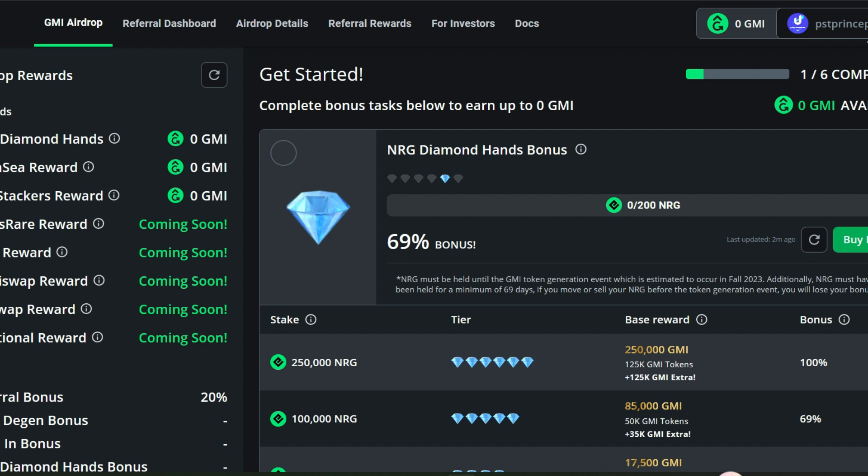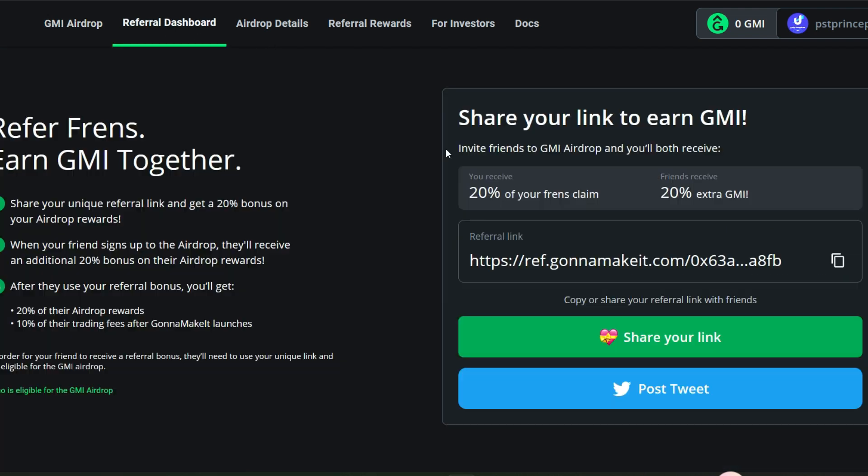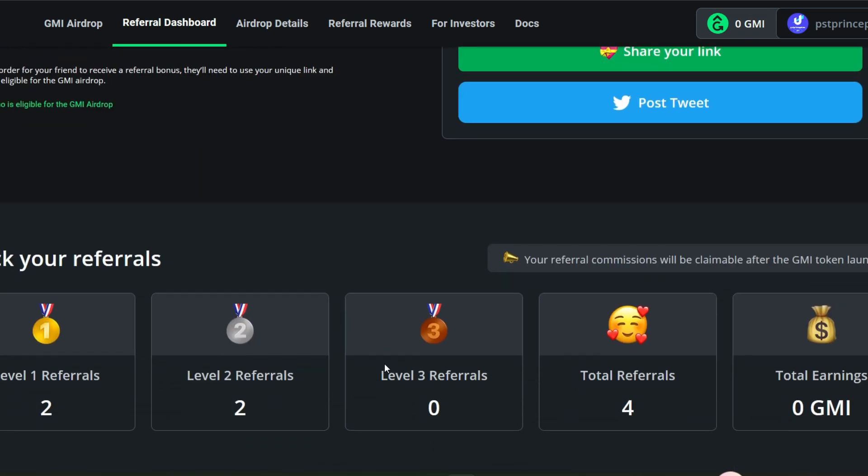If you have an Unstoppable Domain name it will appear automatically — this domain name was given to us free of charge, and at the time it had to match your Twitter username. LooksRare, x2y2, SushiSwap, UniSwap, and additional rewards are yet to be reviewed, so many of us can still qualify. Head to the referral dashboard — invite friends to GMI airdrop and you both receive 20% of your friend's claim.